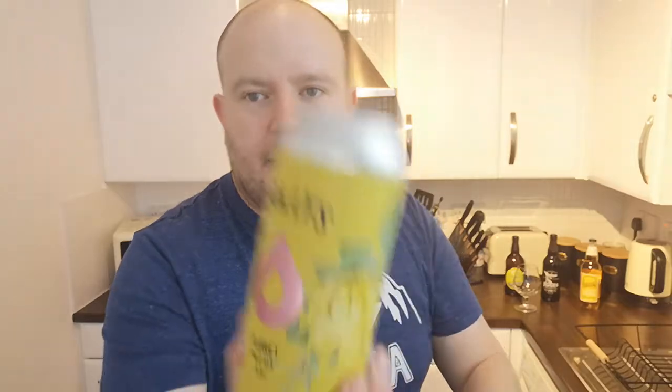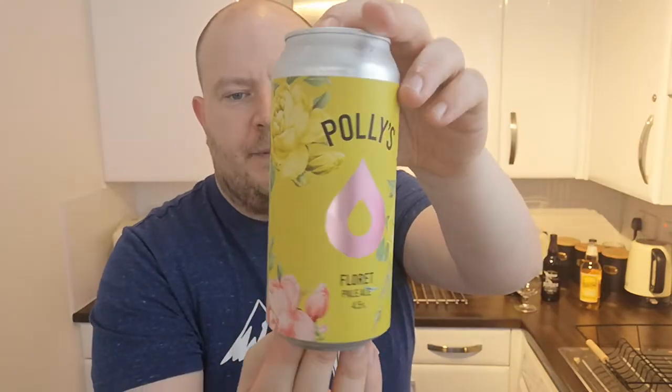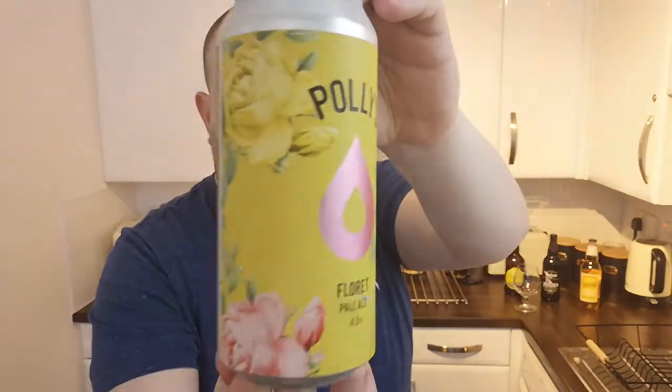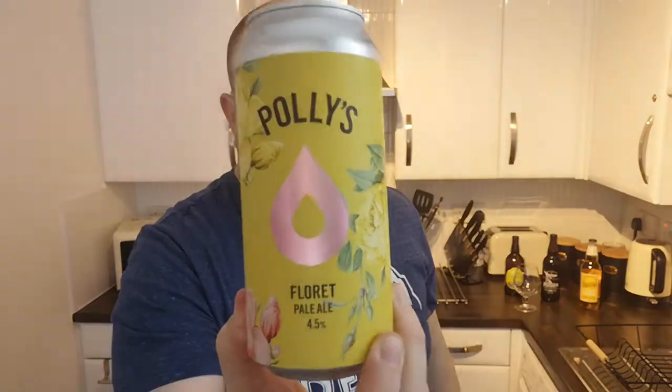This is one of their new core beers, came out November/December last year. It was full price, so not in the reduced section — not past its best before. It's Polly's Florette, a pale ale, 4.5% ABV, 440 millilitre can with 'Polly's' down the side and some lovely flowers on it. The canned-on date was beginning of December and best before isn't until June, so this is a couple of months old.